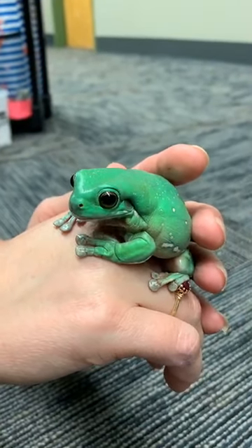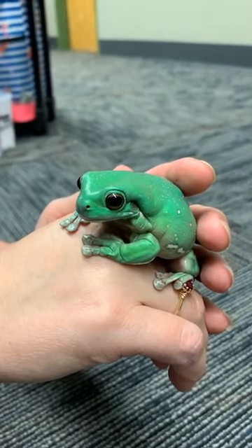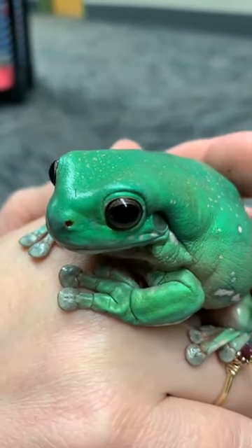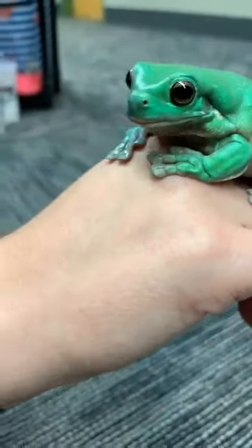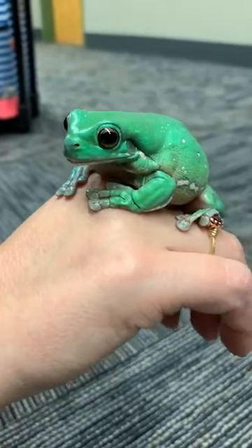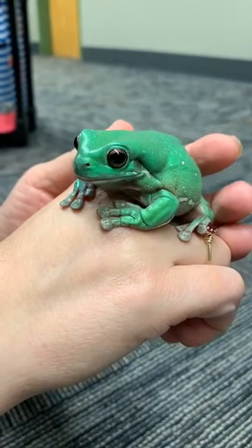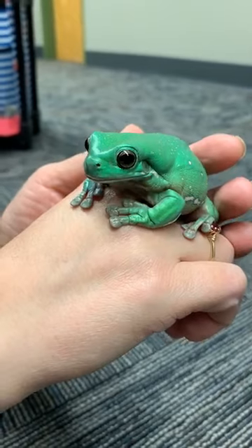Welcome to Riverside Reptiles Facebook Live on our frogs. Hi everybody, feel free to say hi to us and ask questions. This is Tara Lynn, and Jean is here too. We are going to teach you today about a couple of the different frogs that we have here at Riverside Reptiles Education Center.